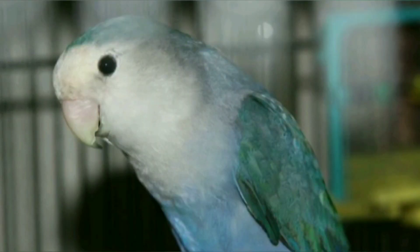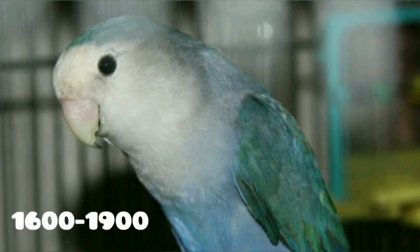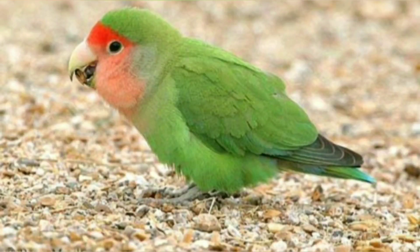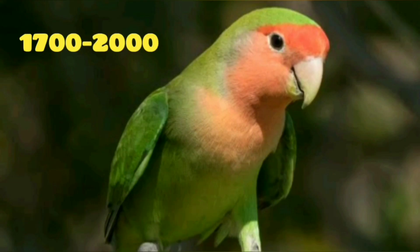This is the rosy white face from the African Lovebird. This is priced at 1600 to 1900. This is the same variety. This is the white face. This is the peach face, priced at 1700 to 2000.